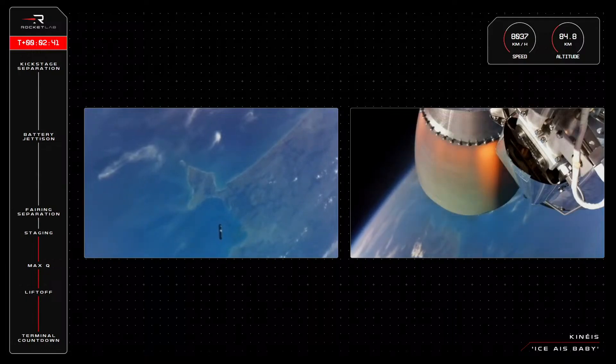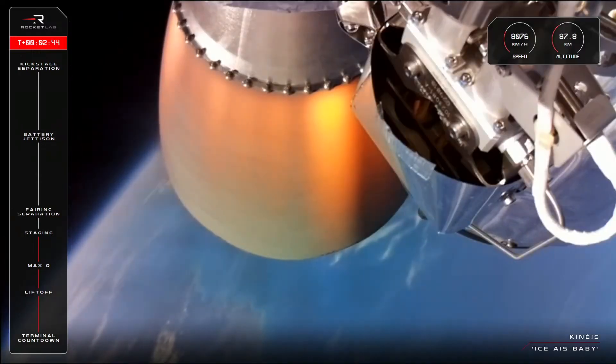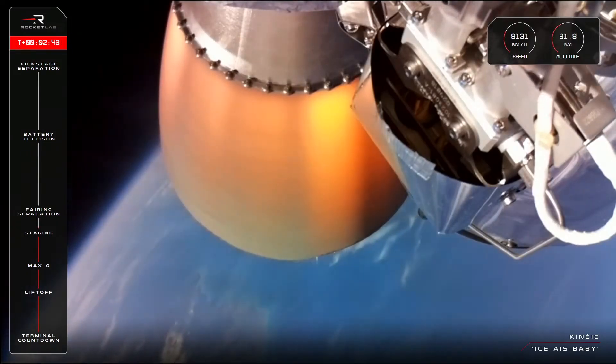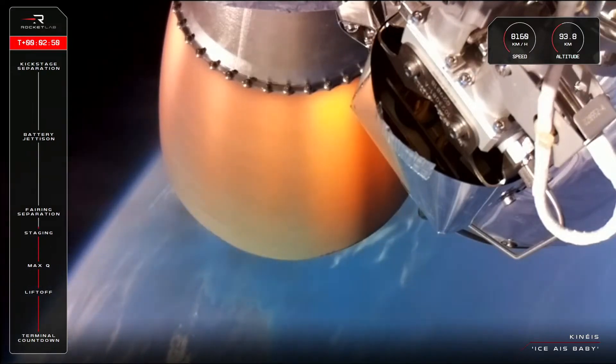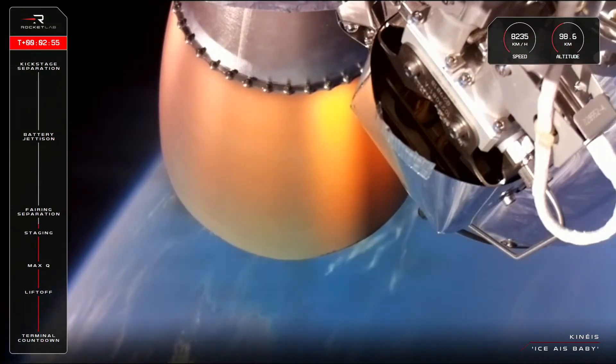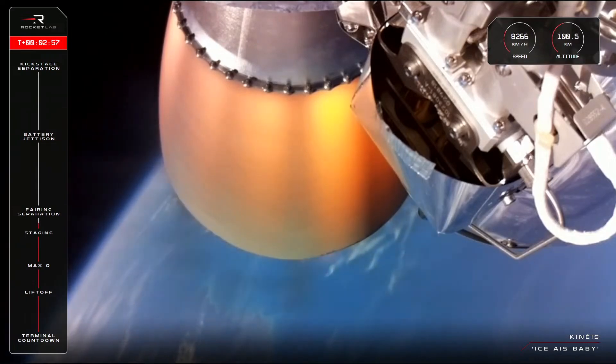That's three for three — successful MECO, stage separation, and second stage ignition confirmed. You can see at the top right of your screen Electron is moving at 8,170 kilometres an hour, now passing just under 100 kilometres in altitude.